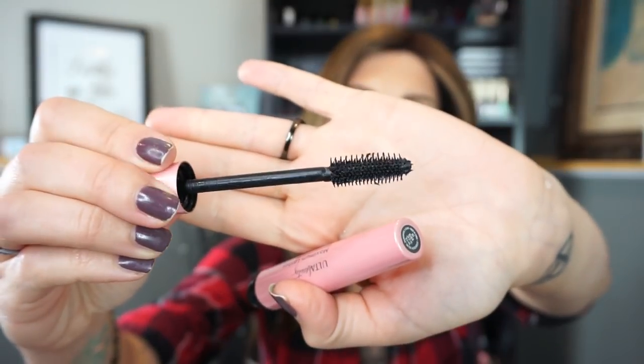I finished up a mascara — this is the Ulta Beauty Maximum Lashes Defining and Lengthening Mascara. It has a super spiky plastic wand. I thought I liked it and then I kind of grew away from it. It was very stabby, but it did really separate the lashes well — it just didn't do much else other than separate them.